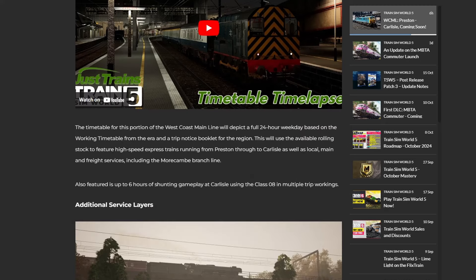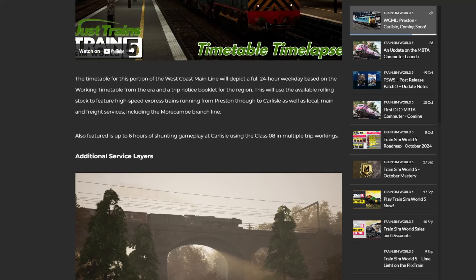The timetable for this portion of the West Coast Mainline will depict a full 24-hour weekday based on the working timetable from the era and a trip notice booklet for the region. This will use the available rolling stock to feature high-speed express trains running from Preston through to Carlisle, as well as local main and freight services including the Morecambe branch line. Also featured is up to six hours of shunting gameplay at Carlisle using the 08.